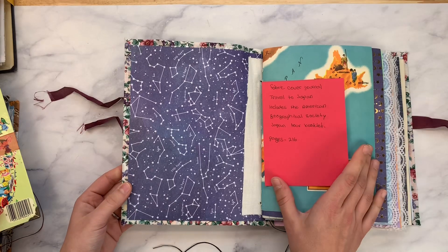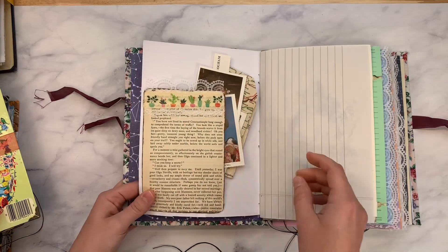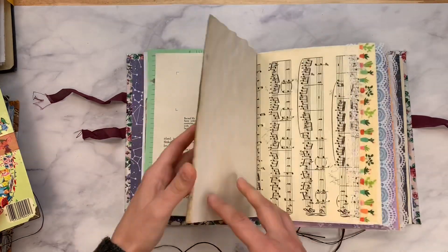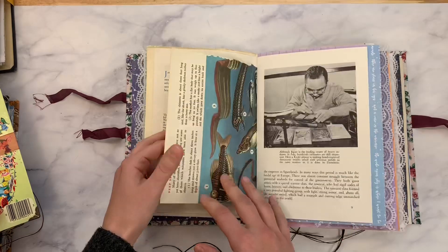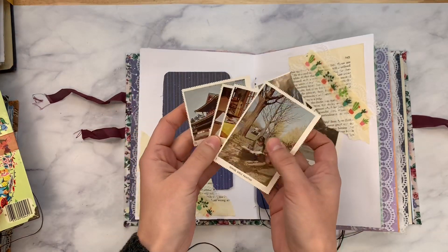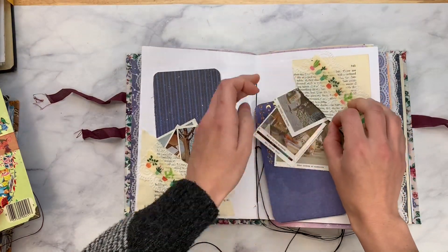This is called Fabric Covered Journal Travel to Japan, and it includes the American Geographical Society Japan Tour Booklet. So it has a little bit of a Japanese theme. I have an ephemera pack called Eastern Nature that would have some really pretty pieces to include in this. These are neat vintage-like sticker stamps. I have some booklets — not the Japan ones, but I have some of the Audubon Society nature ones in my shop. They're already stuck in the book but are wonderful to use in your journals.